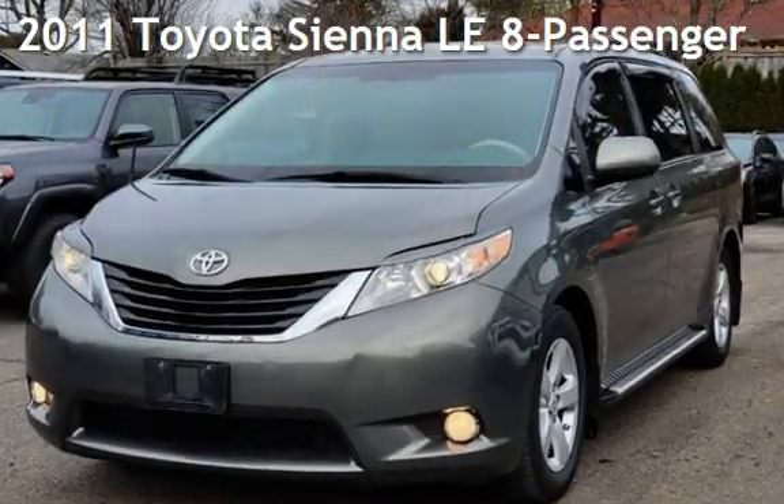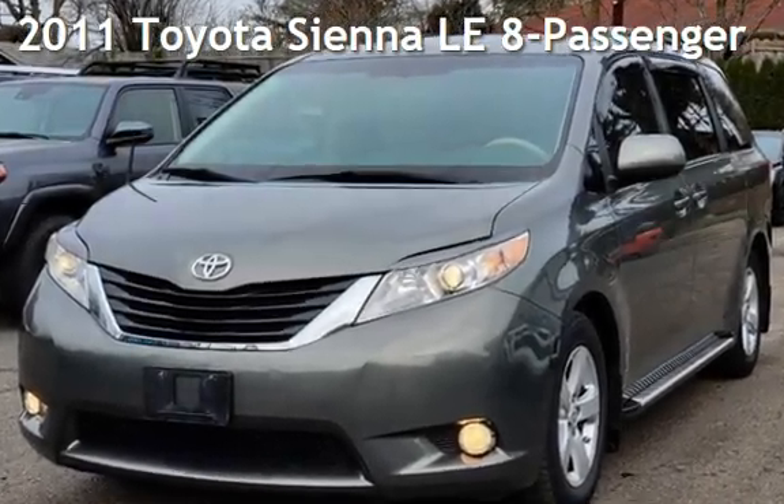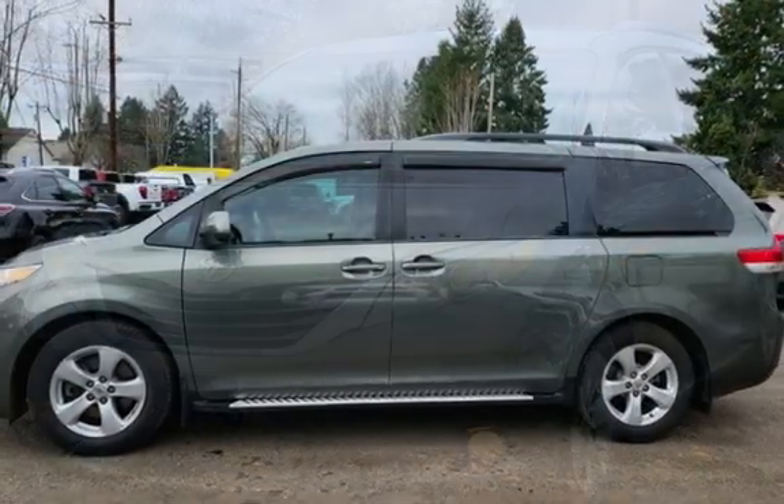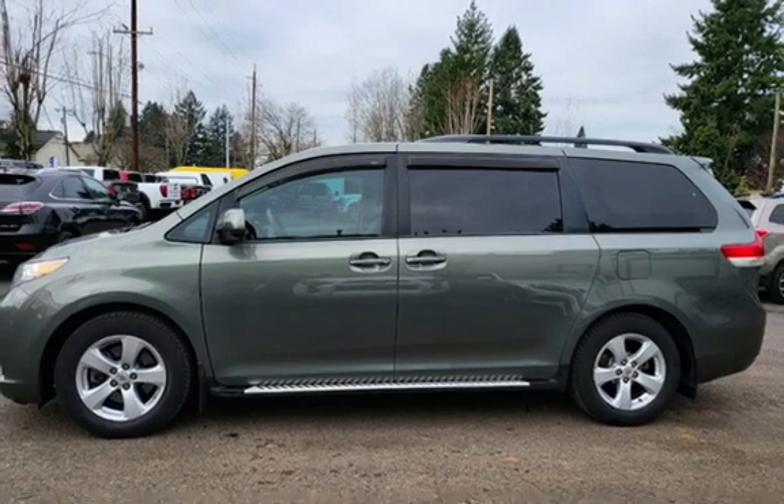Presenting a pre-owned 2011 Toyota Sienna LE. This four-door van has a six-cylinder, 3.5-liter V6 engine, with front-wheel drive and an automatic transmission.